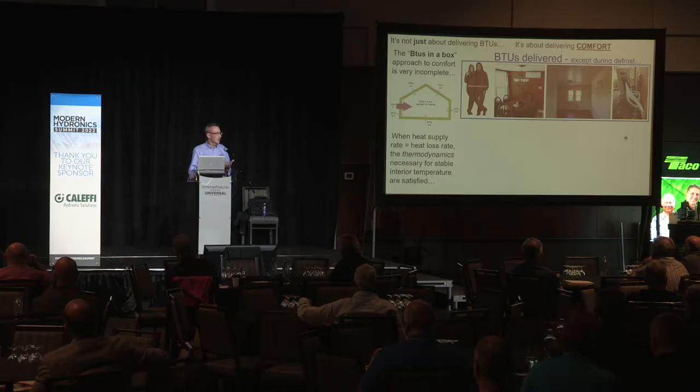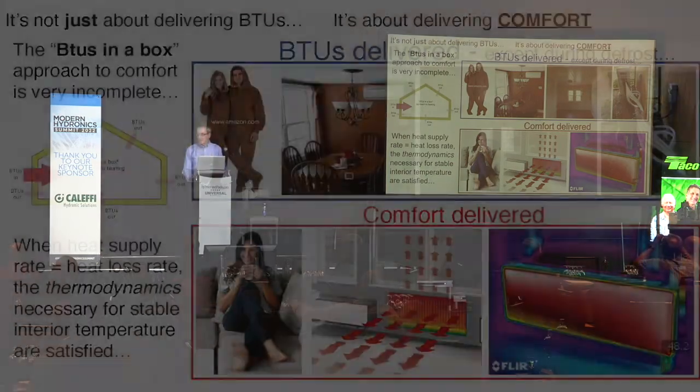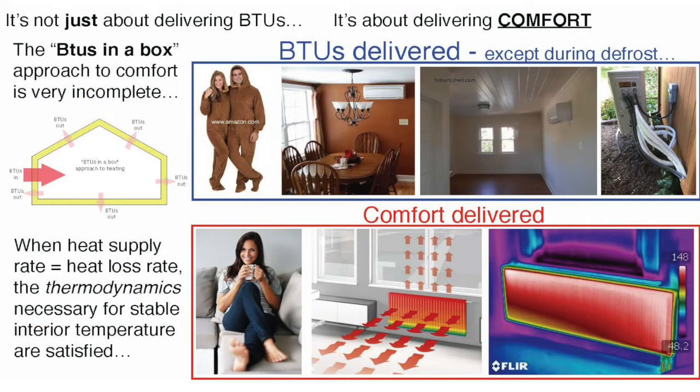BTUs delivered — except during defrost. Has anybody been in a space in wintertime when a ductless mini-split goes into defrost? What does it do? It blows cold air into the space — it goes into cooling mode basically, melting the frost on the outside. My daughter had a house with these. She called me on a February night saying: how come the heat pump is in cooling? I said: it's defrosting, let it run its cycle. She was definitely compromised by that. What we offer is true comfort — combinations of convective and radiant heat delivery done in a way conducive to all the factors affecting thermal comfort.